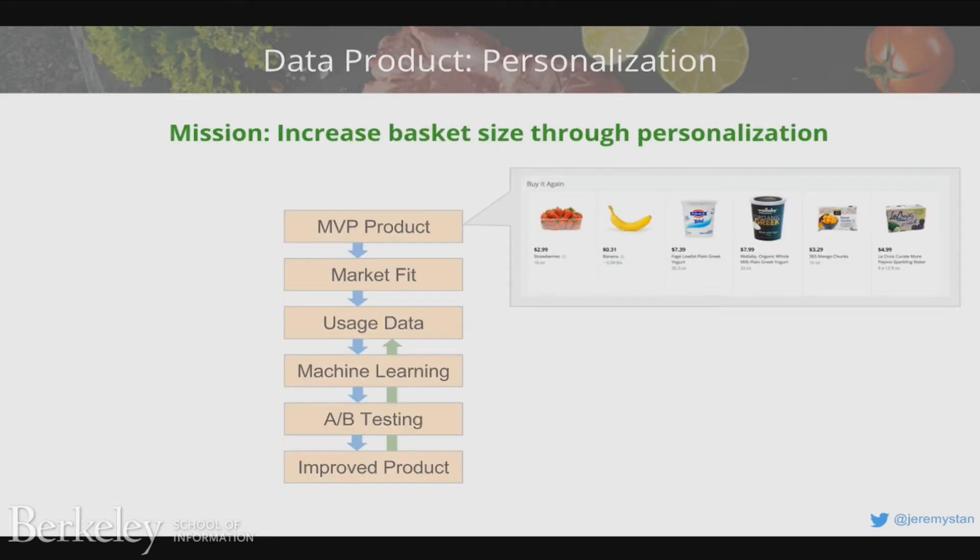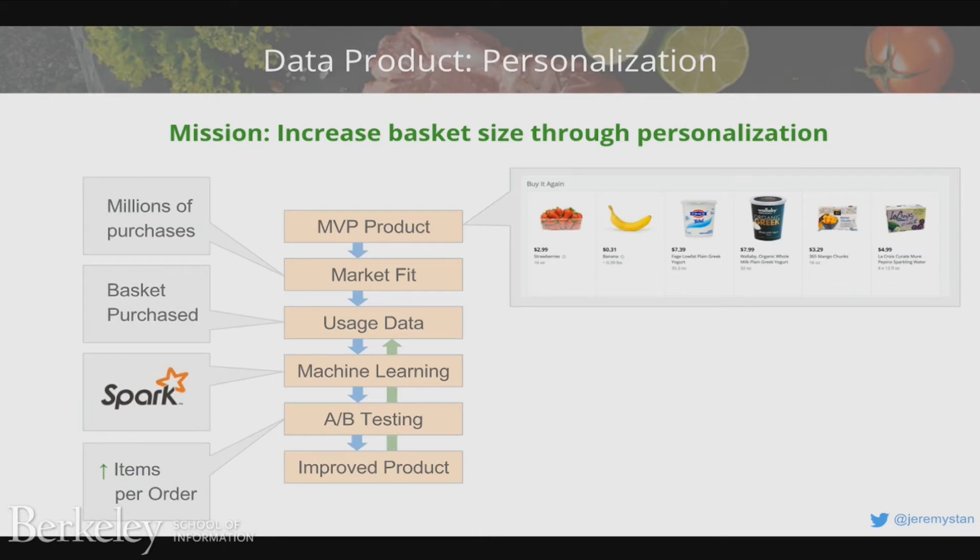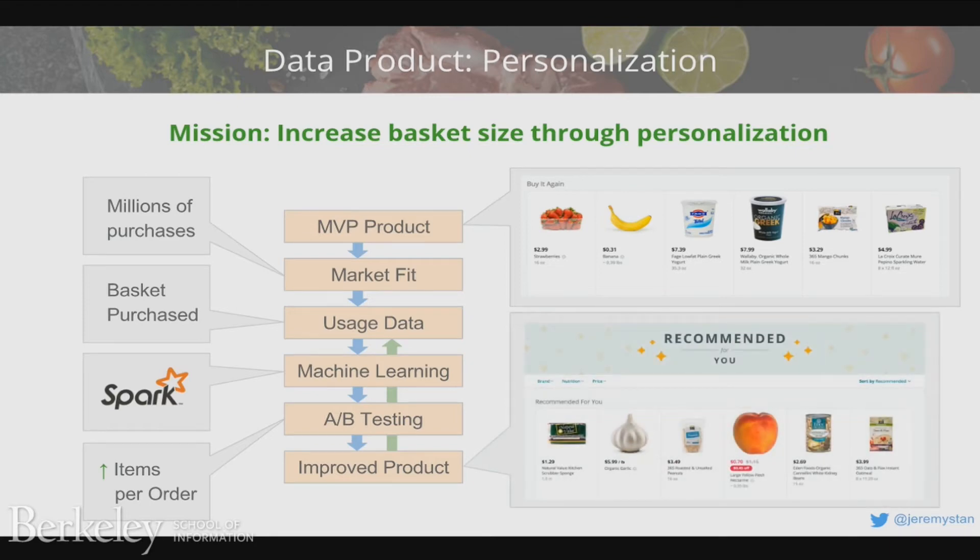Let's talk about personalization at Instacart as a data products example. You can start with no real data science — just a catalog, search infrastructure like Elasticsearch, and a simple buy-it-again list ranked by recency or frequency. Once you get millions of purchases, you apply machine learning — say you use Spark and do collaborative filtering as your first version. You release a change that ranks products in a more personalized order, do an A-B test, find that basket sizes go up, and declare success. The cycle continues and you end up with a much improved product.